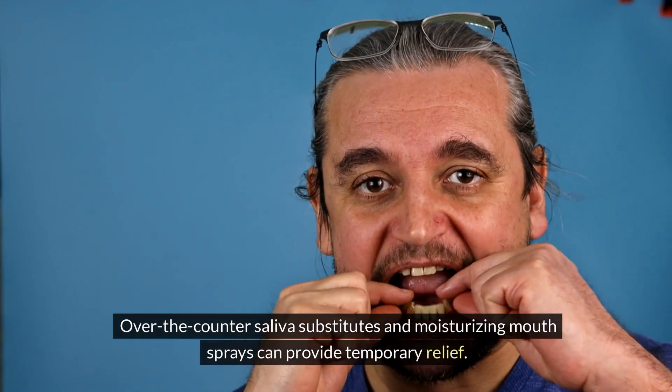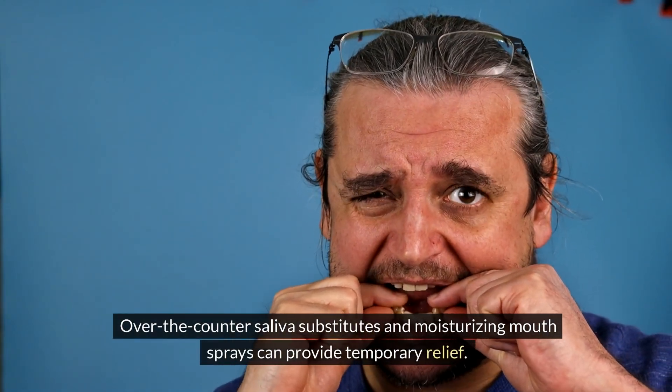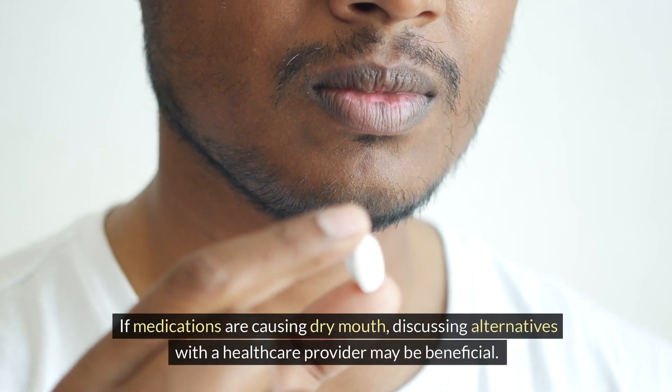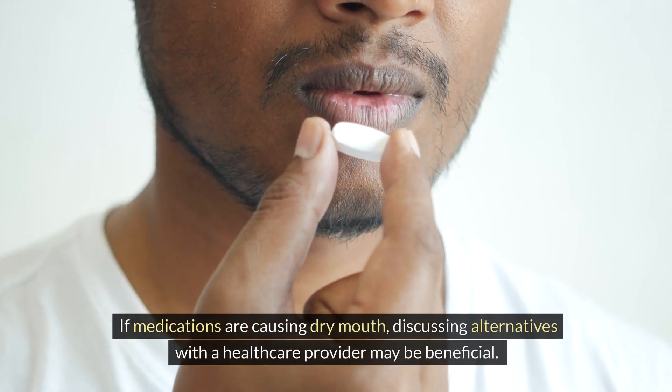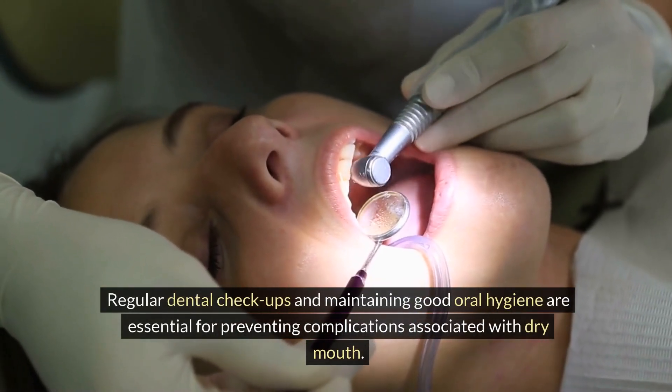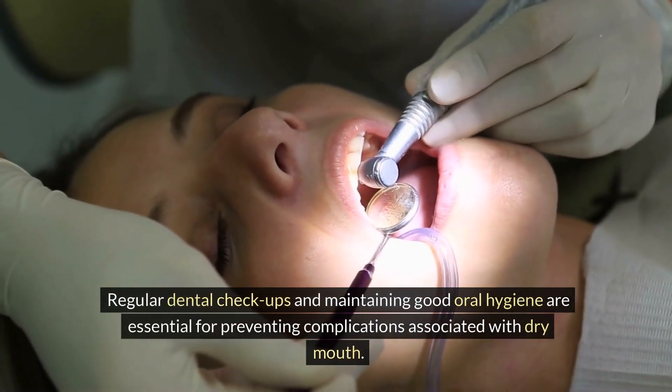Over-the-counter saliva substitutes and moisturizing mouth sprays can provide temporary relief. If medications are causing dry mouth, discussing alternatives with a healthcare provider may be beneficial. Regular dental checkups and maintaining good oral hygiene are essential for preventing complications associated with dry mouth.